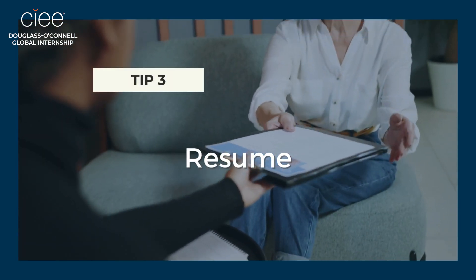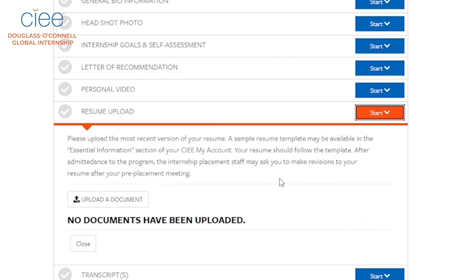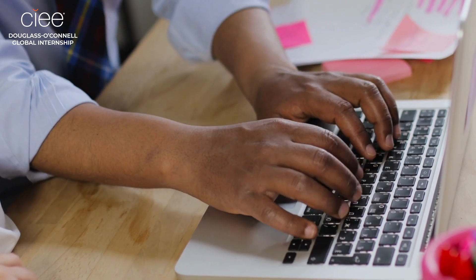Next is your resume. Be sure to list all relevant and up-to-date work, academic, and interning experiences. Please note that if you are selected, internship placement staff may ask you to make revisions to your resume.